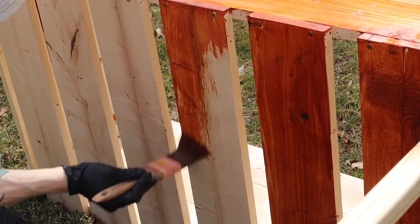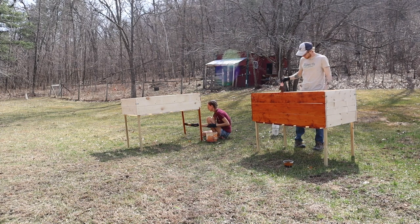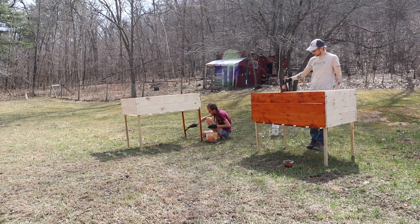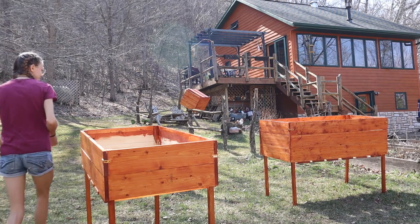I'll put the link to the video in the description below. We really enjoyed making these together and we're staining them right now. It just so happens that the color of stain we picked matched the color of our house.